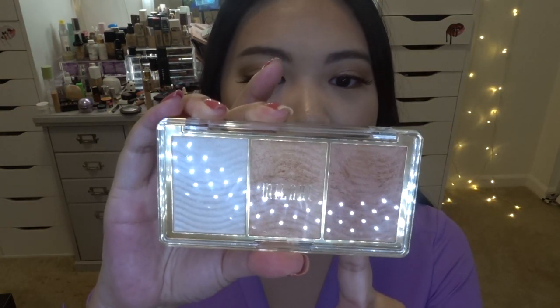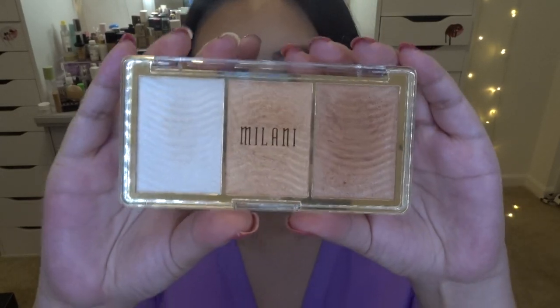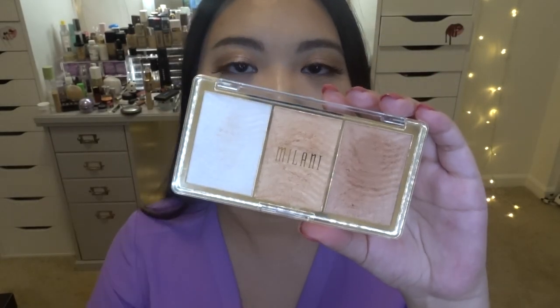Last time I know we left off at the highlighter slash blush section, but then I went back to my collection and I still feel like there are some blushes, highlighters, bronzers, and contours from 2018 that really stood out for me. So I feel like they deserve a shout out. Let's just continue with the whole cheek section. The first highlighting palette I want to give a shout out to is this Milani highlighting palette, called the Stellar Light Rose Glow highlighting palette. In this one you actually have three different functions.